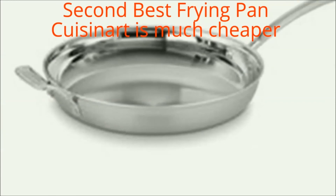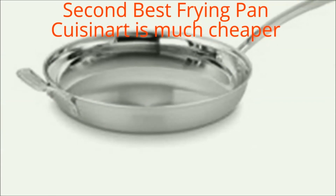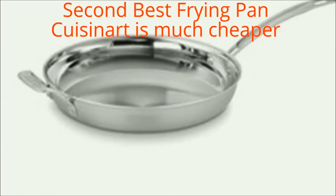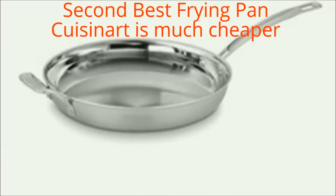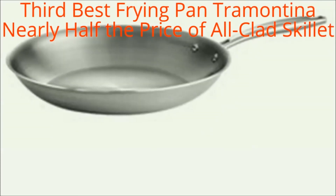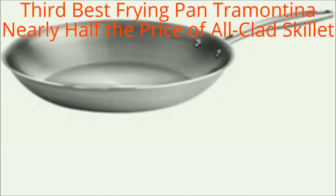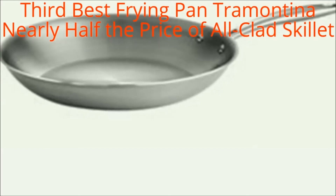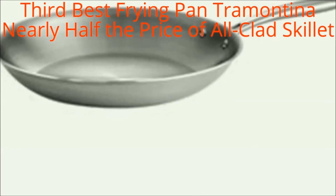And here comes our second best frying pan: the Cuisinart Multi-Clad Pro Stainless 12-inch Skillet with Helper, which is much cheaper. For more details of this pan, check out the description below. Our third best frying pan is the Tramontina Gourmet Stainless Steel Tri-Ply Clad Fry Pan — nearly half the price of the All-Clad stainless steel 12-inch covered fry pan.